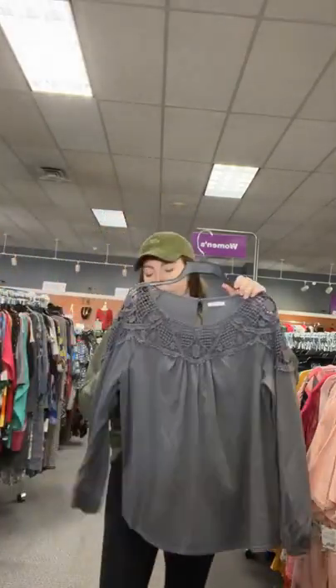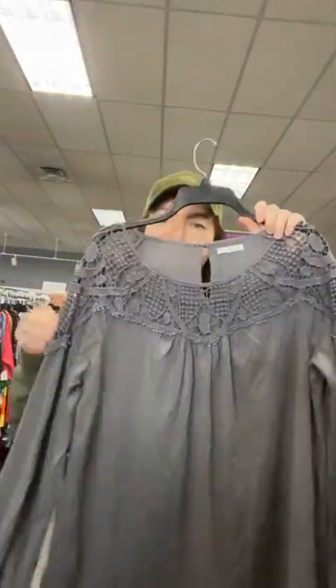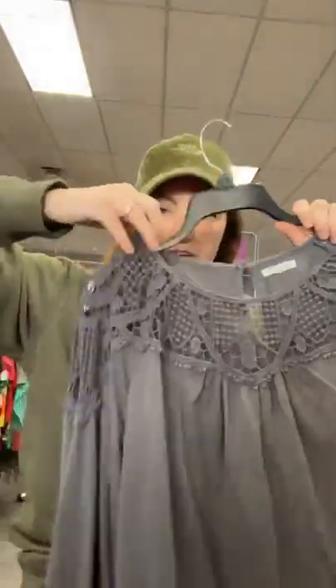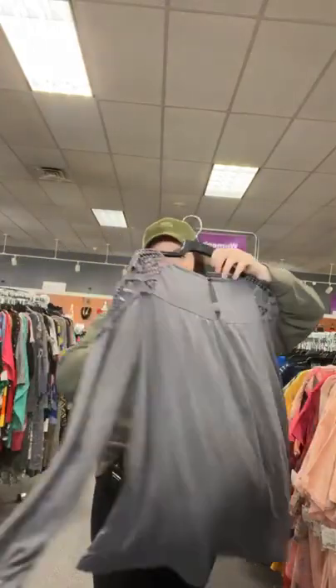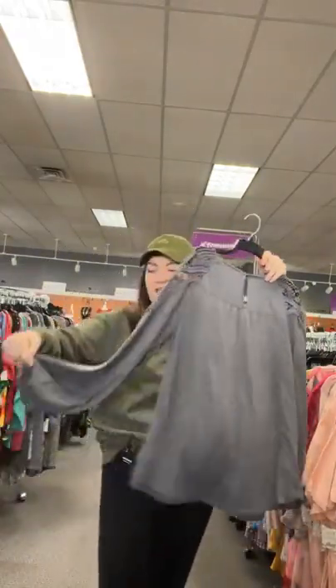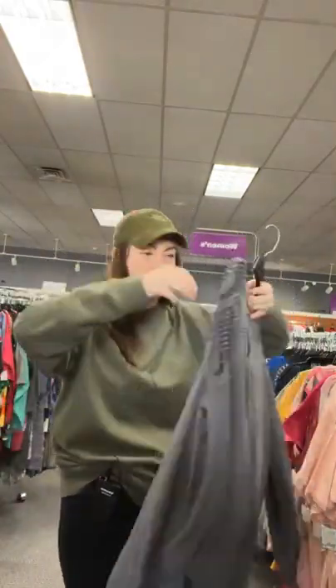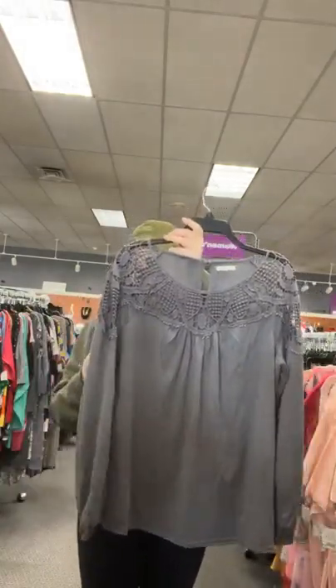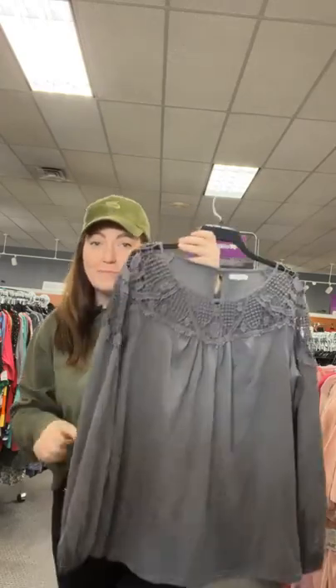Staying in the gray family — I have a Maurice's extra large, $12.95. It has an open front right here — you can always wear a cute bralette or something. It's got a keyhole back, nice and flowy, with an elastic sleeve. Extra large Maurice's, $12.95. Sold space 88.